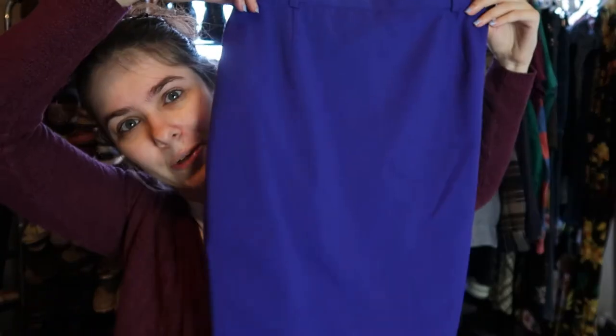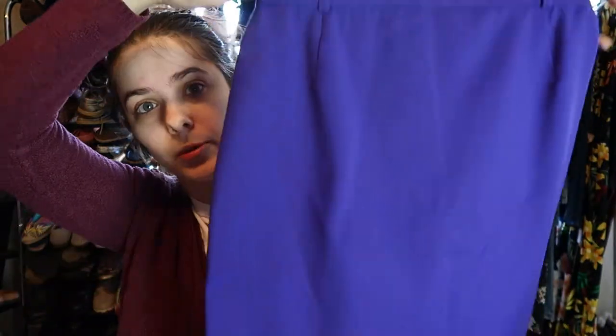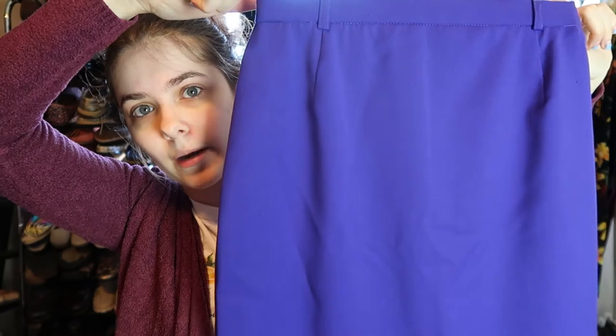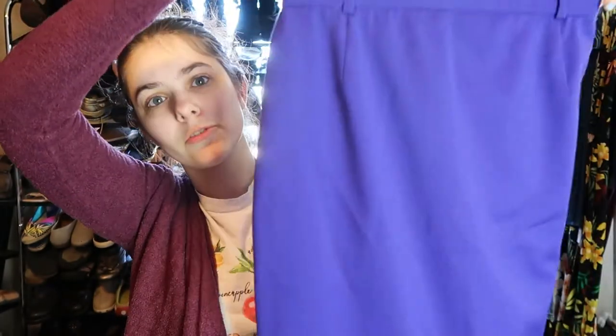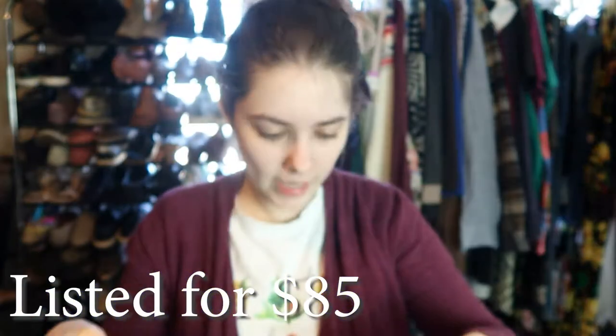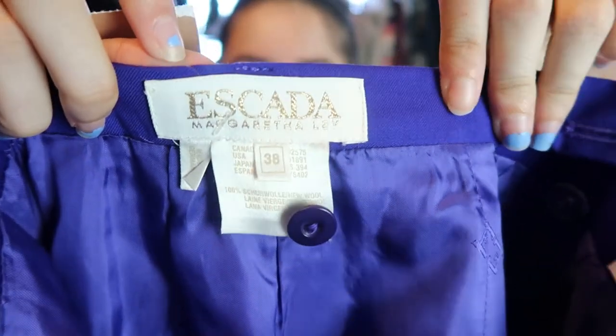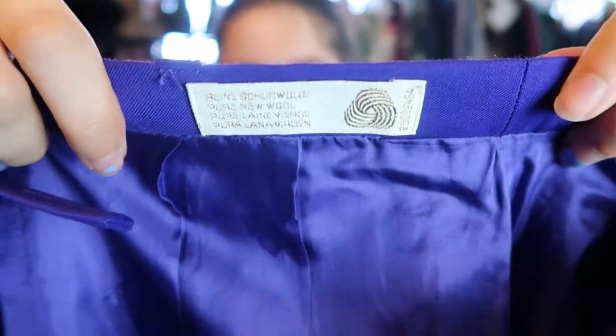So this first one — the color, I don't know if it's coming up right on camera, but it's purple. It kind of looks blue in the camera, but yeah, it's just this purple pencil skirt, super vibrant, gorgeous. It has this button and zipper thing in the back. I paid $7 for this skirt. There is the Escada tag, and this is pure new wool — it's super soft. There is the wool tag. This one is a size 38.